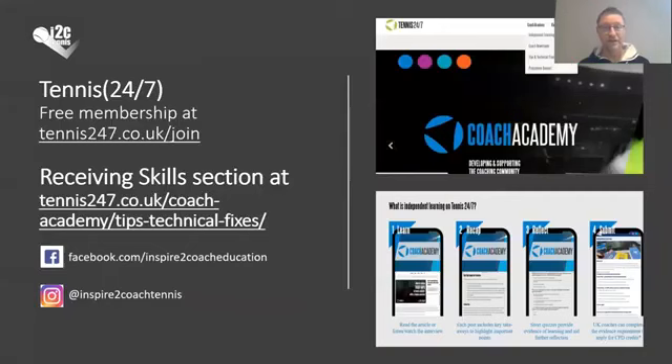Let me just invite you to join our website at tennis247.co.uk — you'll see the link here. It's completely free to join, there is no money to pay. Once you're a member, if you go to the Coach Academy section in the tips and technical fixes, you will find a whole set of different videos on receiving skills. The ones I've shown you today are part of those, but there are others as well, and other different resources on receiving skills. Be my guest, please, to join as a member of Tennis 24-7 and sign up in the Coach Academy. There is more than just receiving skills — you'll see a lot of other things, some great interviews and resources. You can also follow us on Facebook or on Instagram.